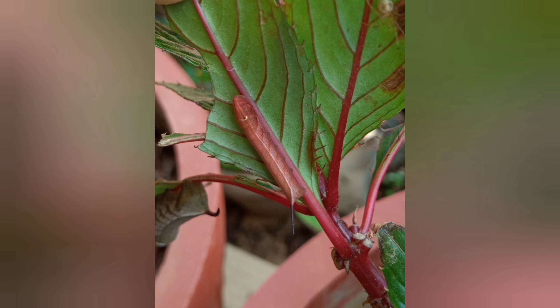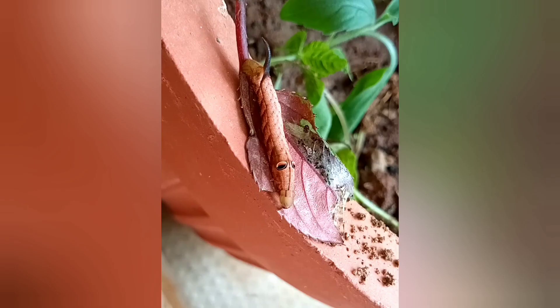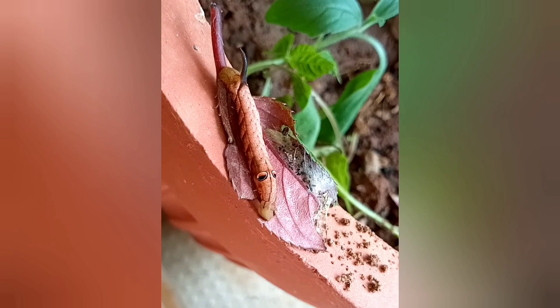It is busy eating the leaf. You can see after a day the caterpillar turns this big, and the day after, this big. And these two caterpillars are busy munching on the leaf.